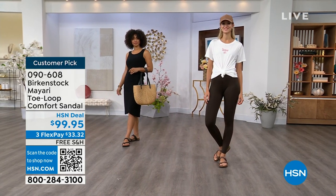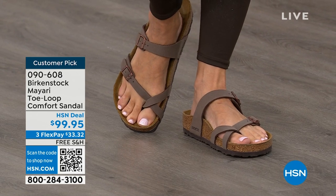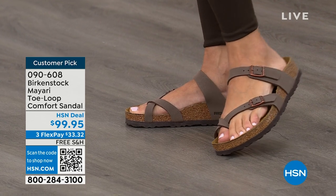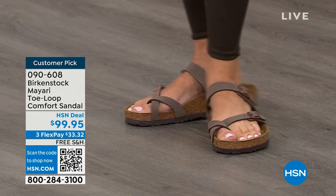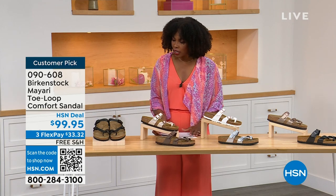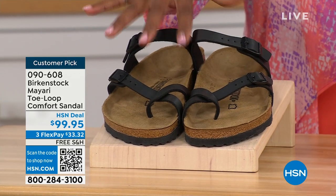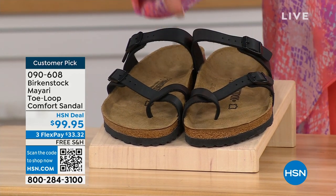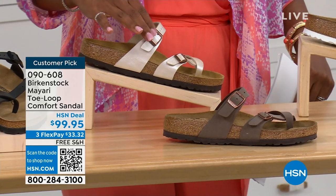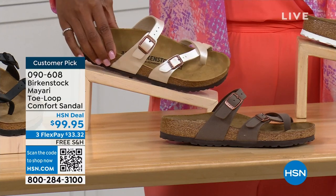You're seeing the girls in them, and I love whether it's in a cute summer dress or leggings and we're running around, you've got these on. The shipping is free, the flex pay is $33 and change. I'll show you all of the colors on this customer pick. Starting on my right, we've got them in black — a nice matte flat black. This one is called Antique, a very light, pearlized color.